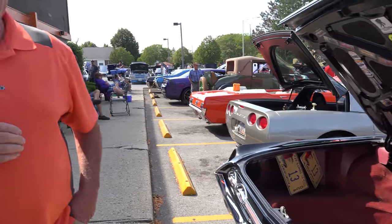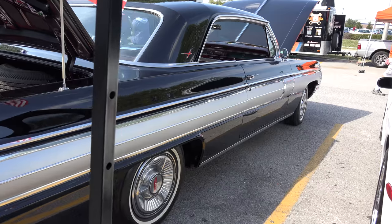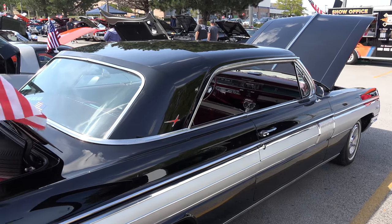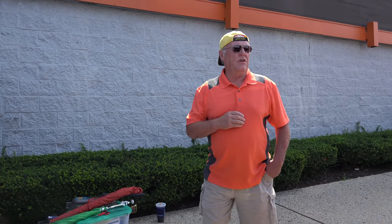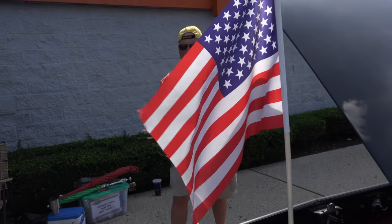Have you gone to many car shows? Yeah, I try to get up to as many as I can. It's enjoyable — you meet a lot of nice people and get to talk to them. Have you won any awards? A few, not much. I like to go to the Shriners. Evergreen Park has a show coming up at the end of the month. We've got a show next week out at the Moose in Joliet. They're all over the place.